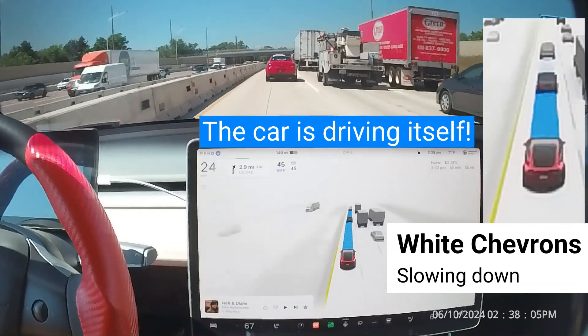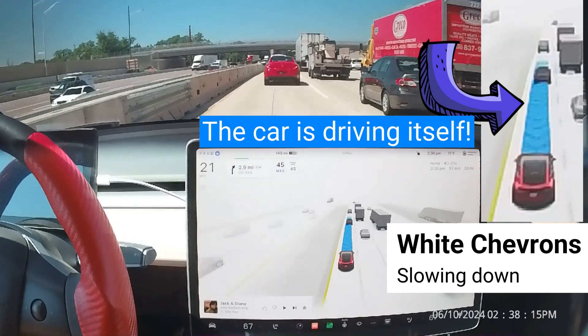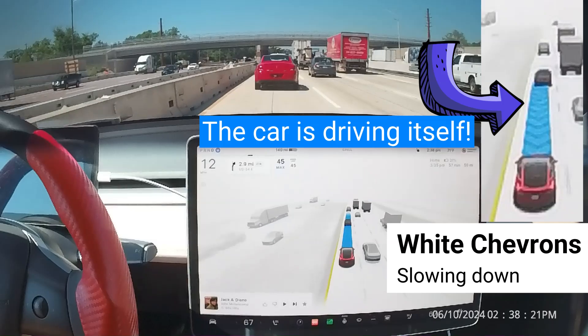Chevrons will appear in the path to show the car slowing down. The opacity and speed at which the chevrons are moving change depending on how quickly the car is slowing.